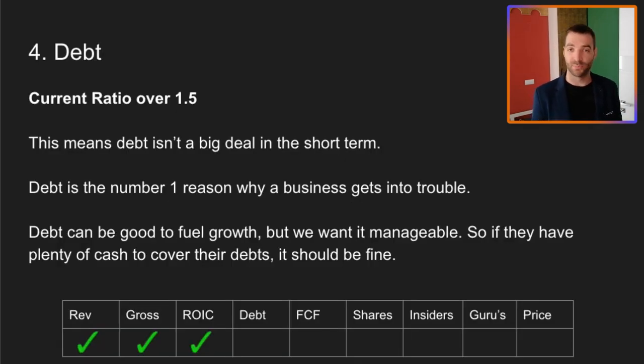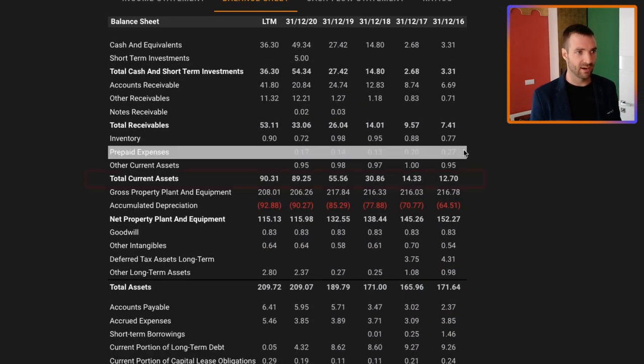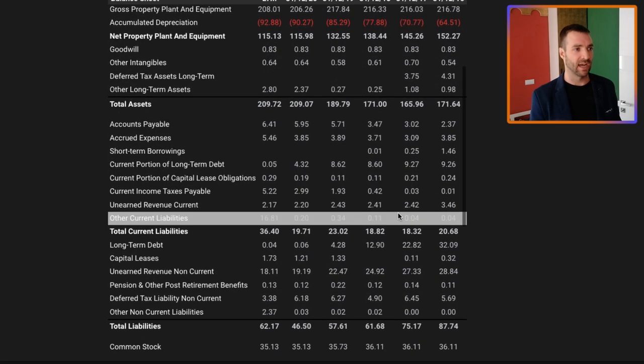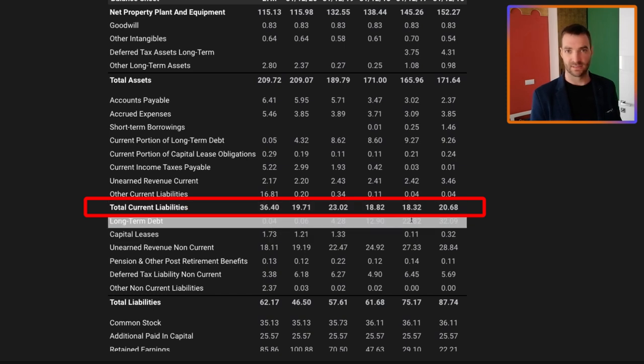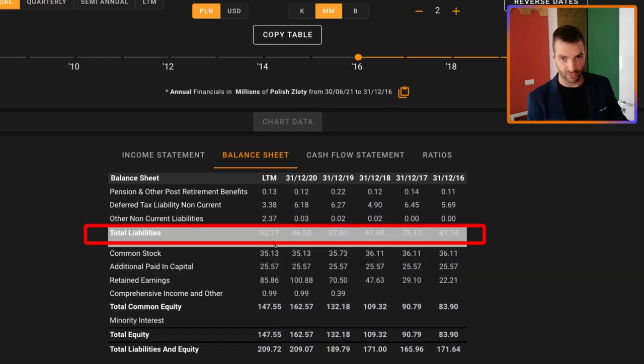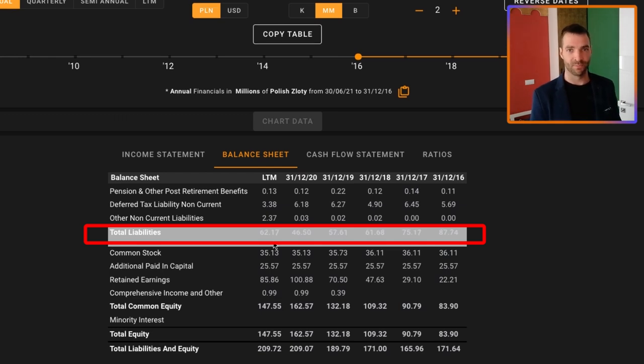Now we turn to debt, which I think is the most important thing because this is the number one reason why a company could get into trouble. To check on debt we go to the balance sheet. Total current assets are around 90 million, and I'm comparing that to current liabilities which are around 36 million for the trailing 12 months. I want to see current assets significantly above current liabilities, which they are. If I look at total liabilities, they only have 60 million — so all their cash and short-term assets can actually pay off all of their debts, both short-term and long-term. That's a fantastically strong financial position. They have no debt concerns here, and it means the risk we're taking is very low.